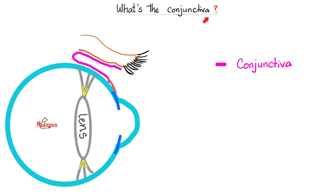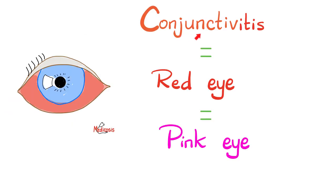First of all, what is the conjunctiva? The conjunctiva is a mucous membrane that lines the inner surface of your eyelid and the outer surface of your eyeball. It covers the sclera, but it does not cover the cornea — it stops at the limbus. Inflammation of this membrane is called conjunctivitis, and this gives you a red eye or a pink eye.